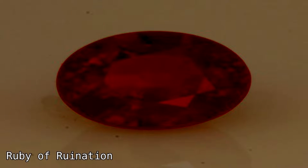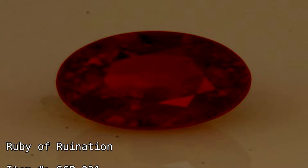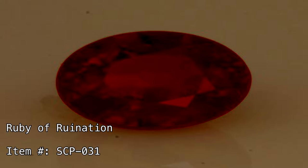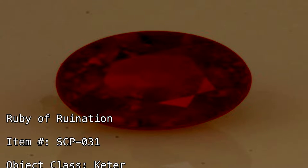Ruby of Ruination. Item Number SCP-031. Object Class: Keter.